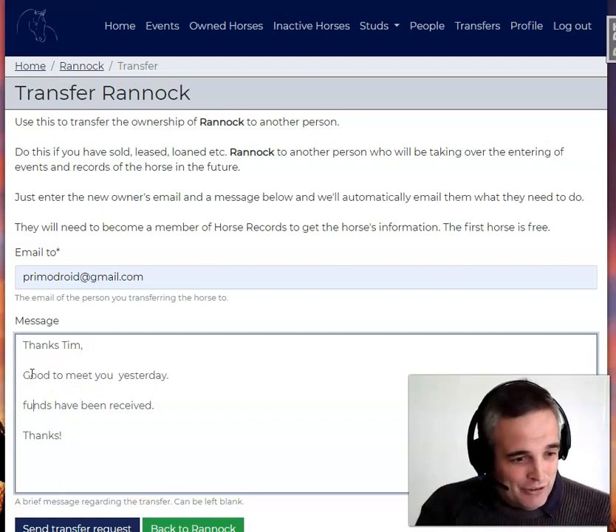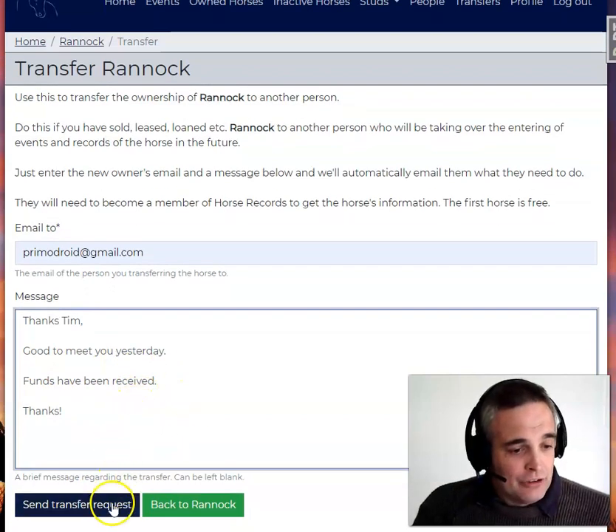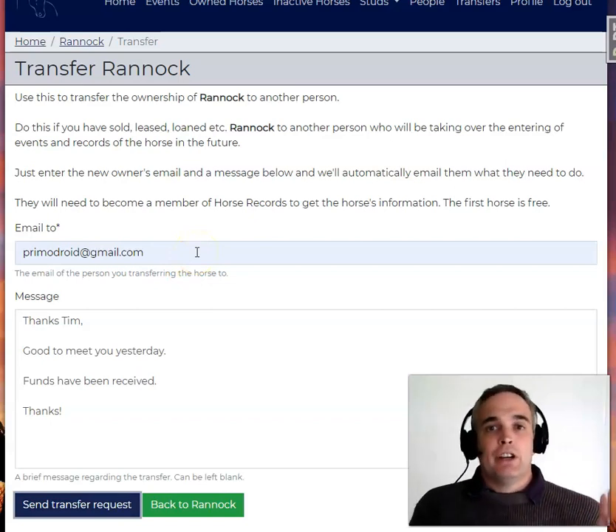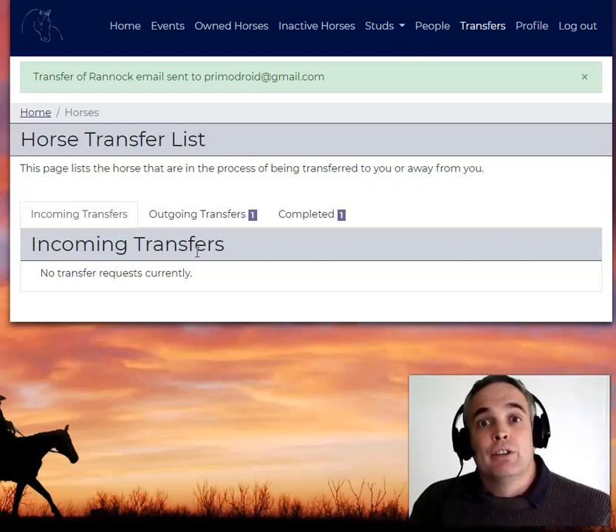I'll just fix the grammar so that my mother-in-law can look me in the eye. And then if I just click here, send transfer request. What that does is it emails Tim and says, hey Tim, Andy has forwarded Rannick to you.